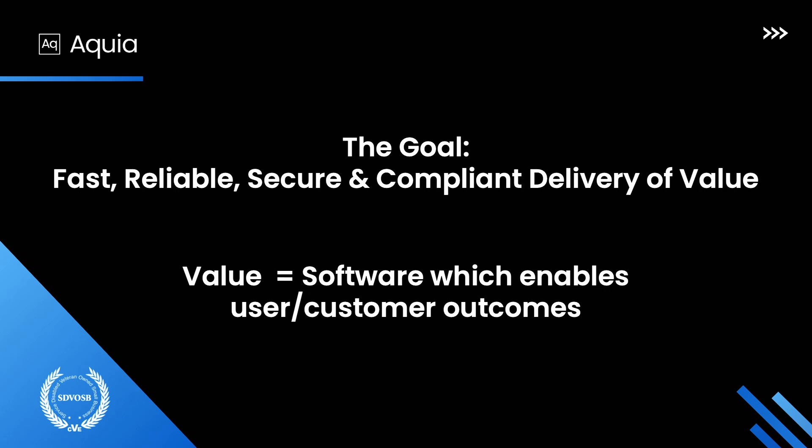The goal — and this is all in support of this goal — is the delivery of value in the public sector particularly. This comes down to being secure and compliant in addition to fast and reliable, which is kind of our collective reason for working with software value, defined as software which enables user and customer outcomes. I'll be referring to this multiple times.